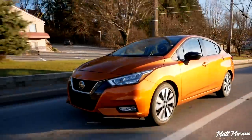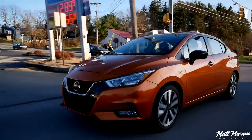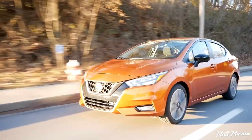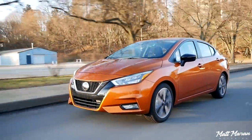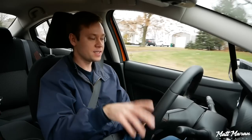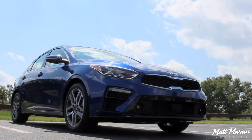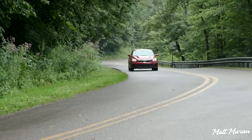It also has lane departure warning, though I don't believe there's any actual lane keep assist. Having those safety features is nice. But I think it's still a tough case as far as price goes. Even at $19,500, you're getting really close to the next segment up. Considering how many nice improvements you get with the next segment up, it's hard to sometimes justify. There isn't enough space between this and the nicer stuff. You can get a Kia Forte for about $19,500 and get more power, more space, plus stuff that's optional here comes as standard equipment.